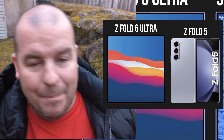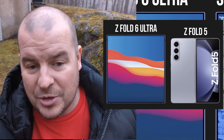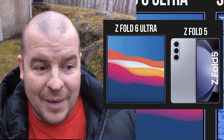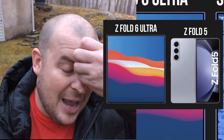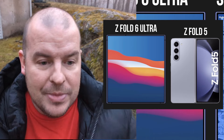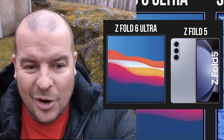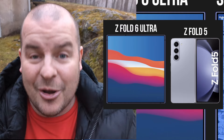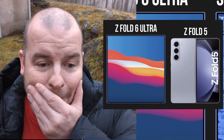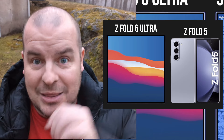With the Z Fold phone, you're getting a massive display and it's hard to go back to a traditional regular phone. A lot of people feel that way. The mass amount of people that have a folding phone and enjoy it — once you go back to a regular phone or try someone else's phone, it just feels like you're missing out on something.